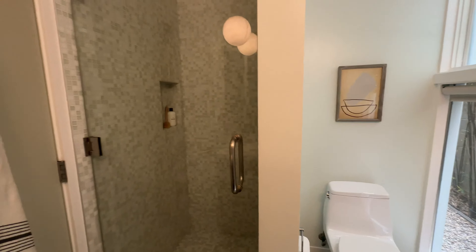Both bedrooms are a decent size and they do have built-in closets already. At the end of that hallway you have this really good-sized primary bedroom with an ensuite bathroom. This ensuite bathroom is super bright — not just because of those windows, but as we spin around you'll see that directly above the shower there is a skylight.